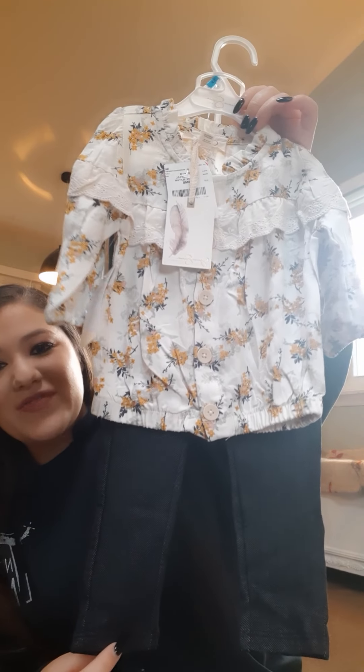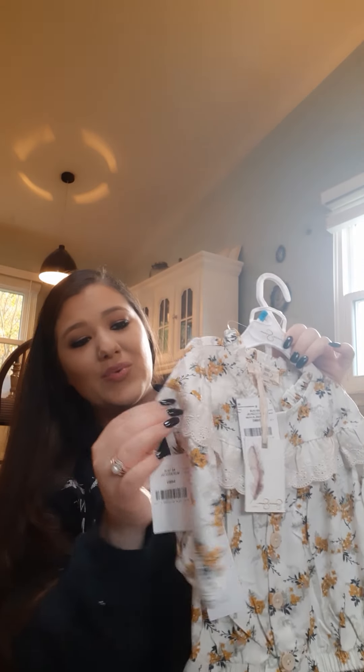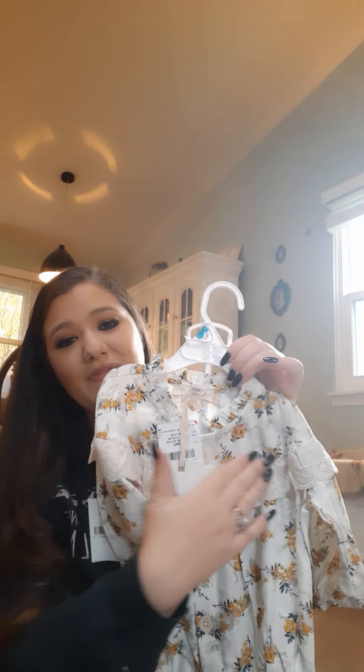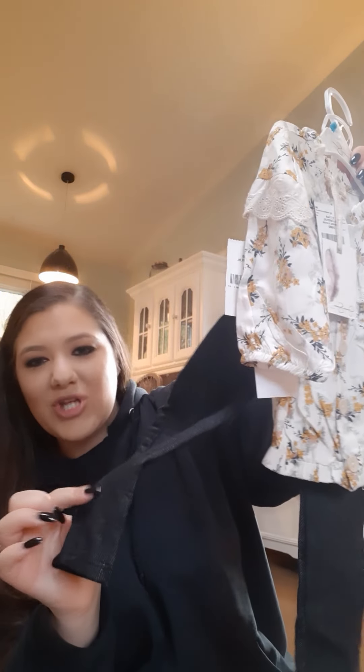This is another Jessica Simpson one. So how freaking cute is this? You can see the print — it's like a soft yellowy flower, with little ruffles on the sleeves and in the front. It's so precious. And these are actually like the little jegging material, so they're going to be comfy for her.